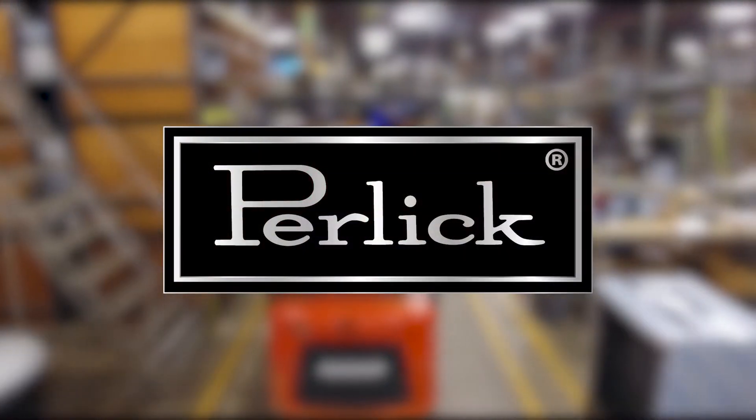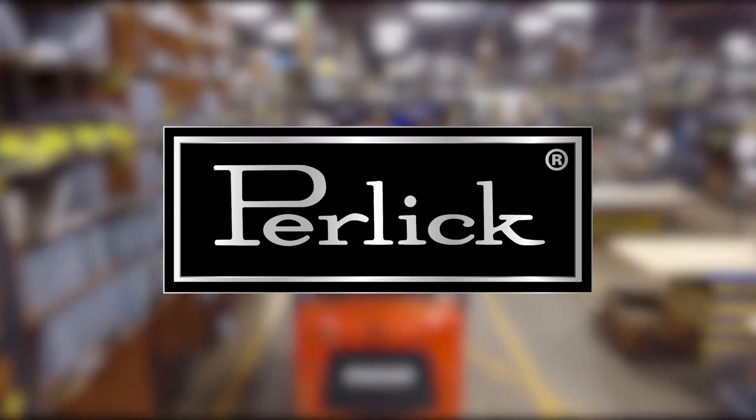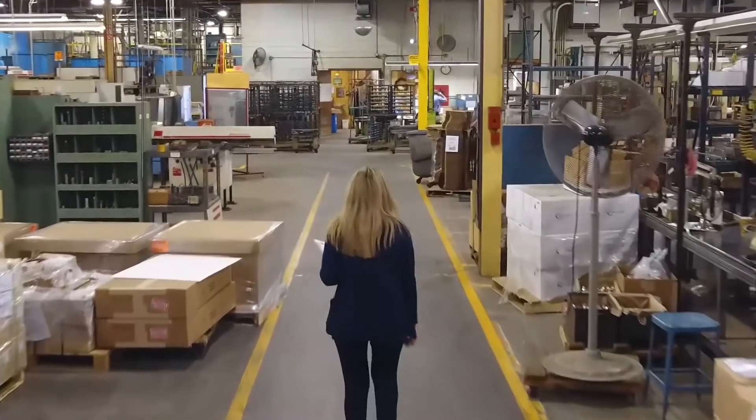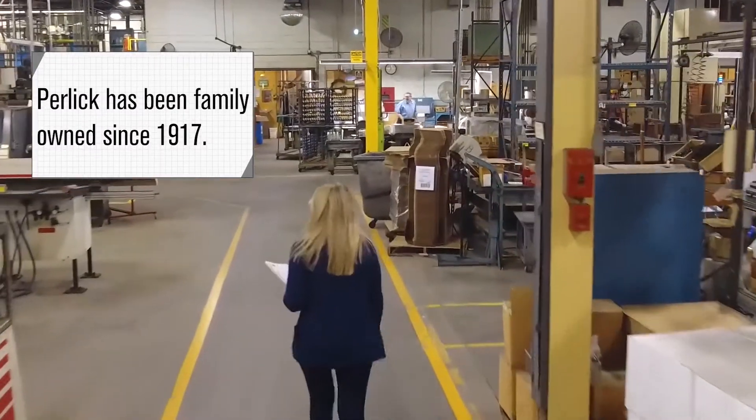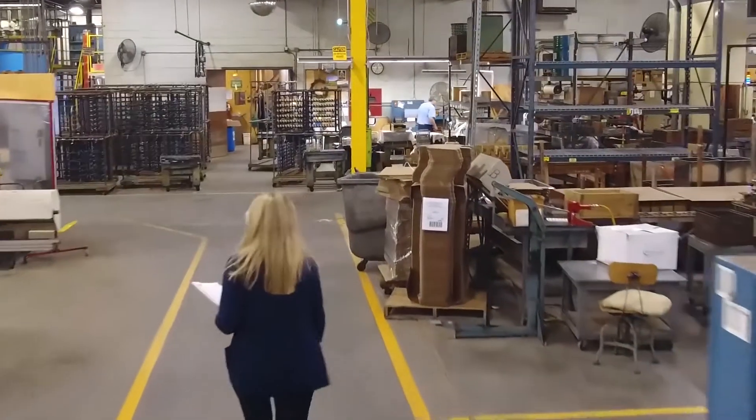Welcome to Perlick. With over 100 years of manufacturing under our belt, we are excited to share a guided tour of our factory with you. We are proud of where we have been and are excited for what is in our future. For that, we thank you for making it all possible.